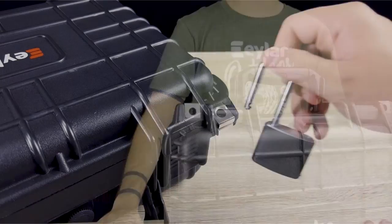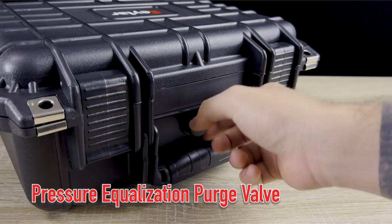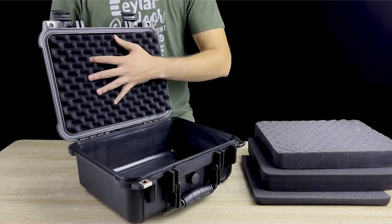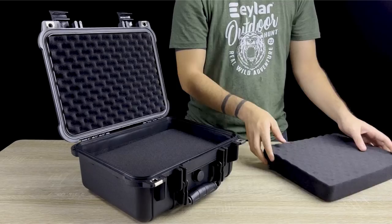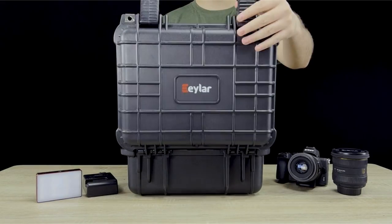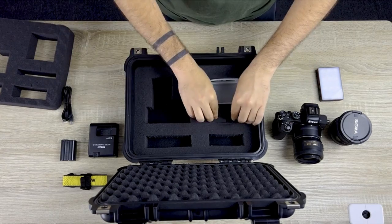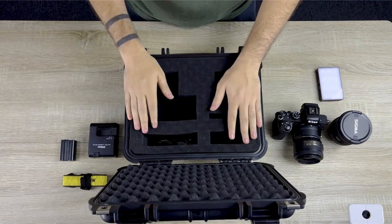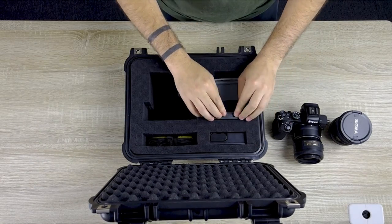The Ayla hard case offers exceptional waterproof protection, withstanding full submersion in up to one meter of water. The rubber gasket lining and shockproof design provide added security, safeguarding your equipment in any environment. For added peace of mind during air travel, the Ayla hard case features lockable fittings that meet TSA requirements, ensuring your gear remains secure while passing through airport security checkpoints. The case's pressure equalization feature allows it to quickly adjust to different air pressures, making it ideal for air travel and changing environments.